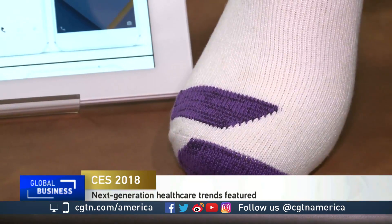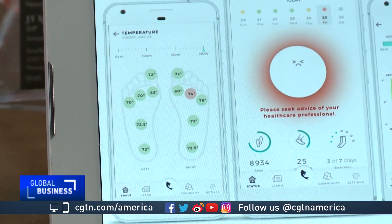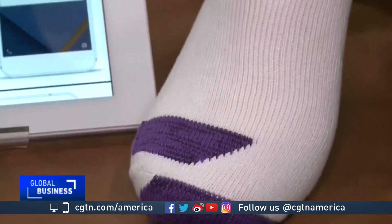From head to toe, new tech increasingly has us covered. Chinese company Siren has developed this connected sock to help diabetics and their doctors track foot temperature. The technology is called Neurofabric.